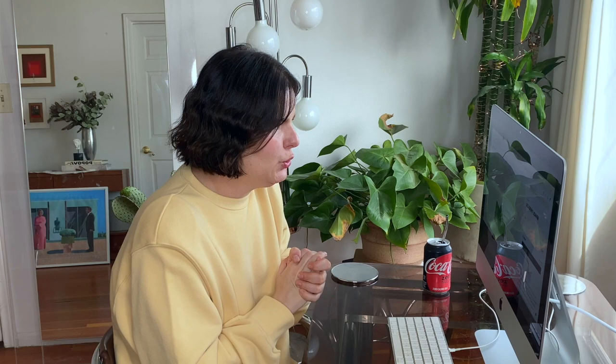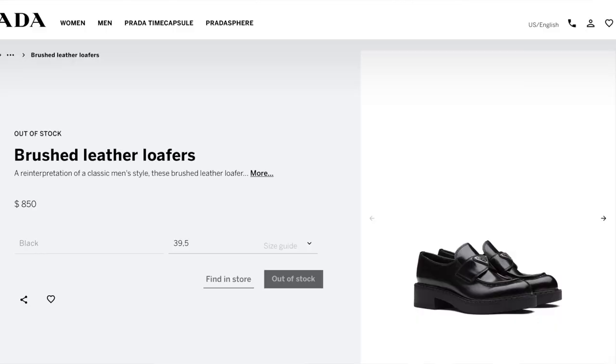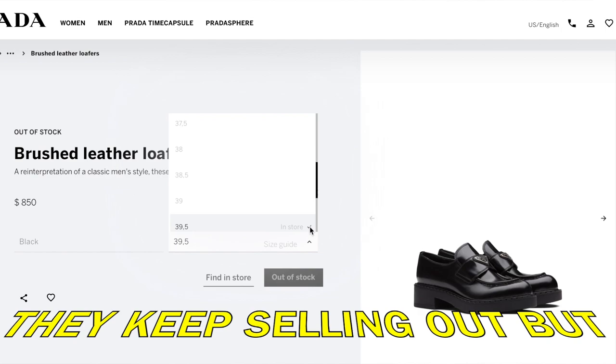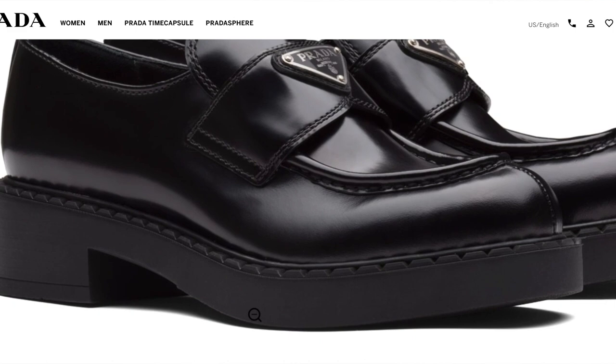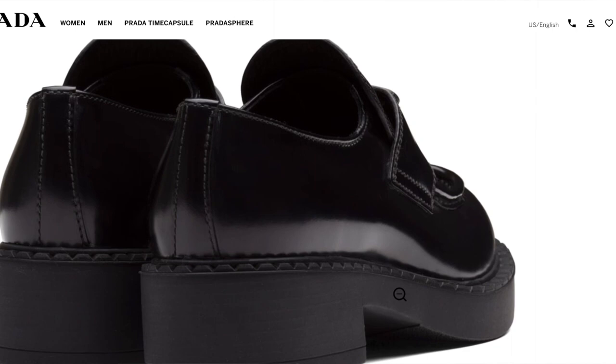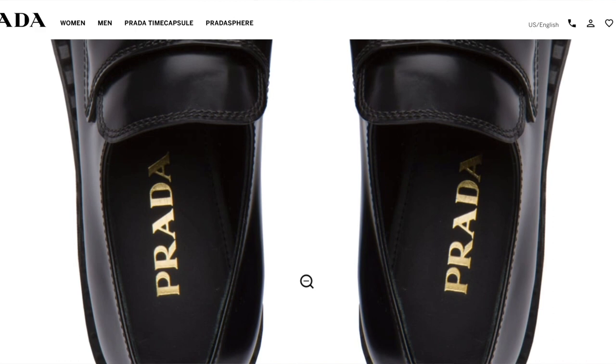Now let's go on to Prada. These are probably my top contenders — the Prada brushed leather loafers. These are probably the most popular loafer happening right now and I've seen so many people wearing them. They're so cute, very retro cool — they give me 90s Prada vibes but also vintage vibes. I think this is an all-around winner. They feel like an investment piece, and they're priced at $850, compared to $1,240 for the Louis Vuitton — a significant difference.